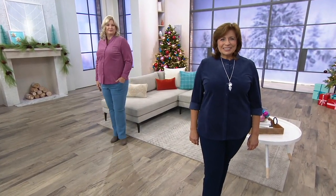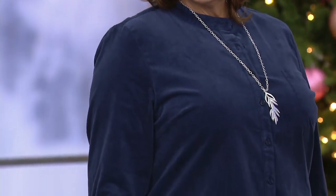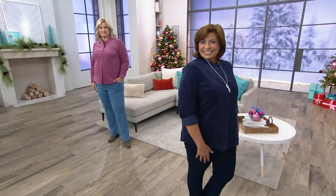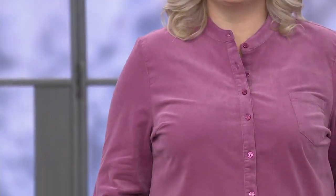Here comes a corduroy shirt — one of the quintessential fabrics for fall in these beautiful rich fall colors. This is the first time we are presenting a low price of $49.12 on this shirt. You're also getting three easy payments of $16.37, and you can make that four easy payments with your QVC card. The easy pay of three goes away at the end of the day.